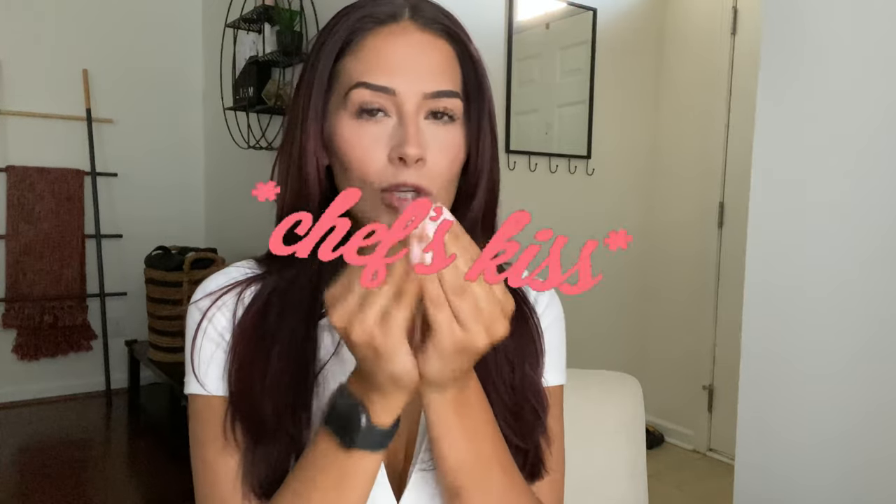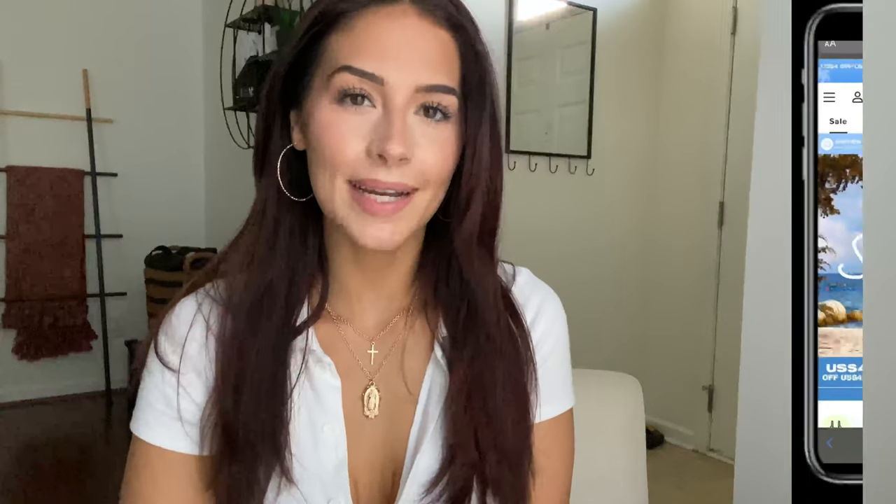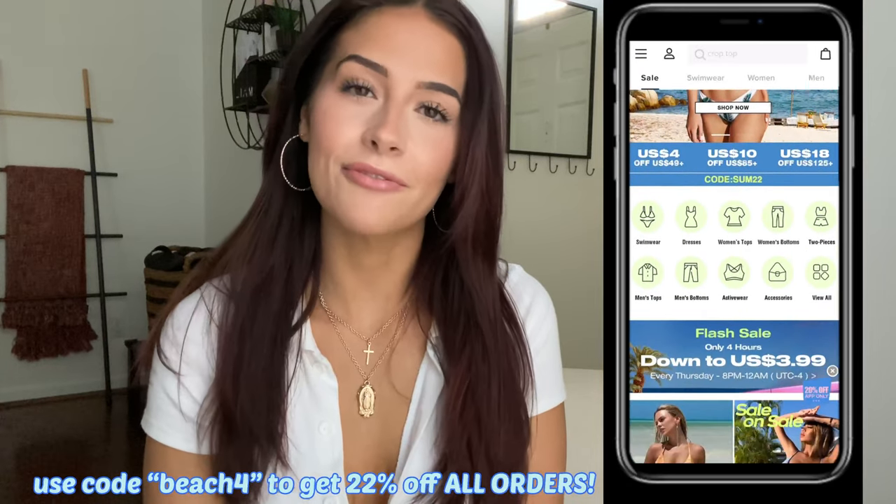That is everything I got from Zaful! I really liked every piece. Their swimwear is literally so good for the price, so I definitely recommend checking them out if you're looking for a cheaper alternative. I hope you guys enjoyed watching — don't forget to give this video a thumbs up if you like haul videos so I know to post more in the future. Also subscribe so you don't miss out on any of my future posts and I will see you guys in my next video!